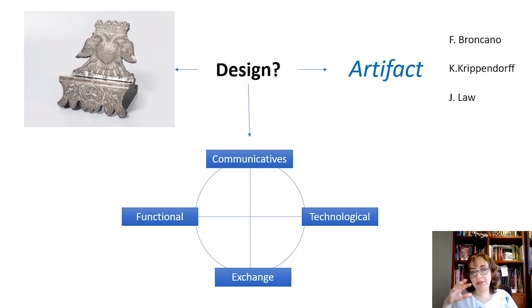This is precisely how design makes a particular look at the object. Designers always consider communicative, functional, productive, and exchange factors when conceiving new designs. Therefore, we can describe those multiple relationships between the factors that existed in a specific geographic and temporal context and that caused the existence of that object.